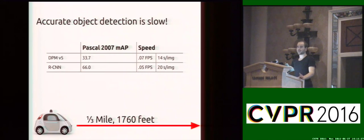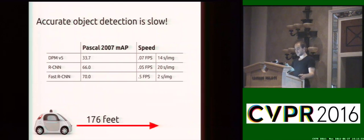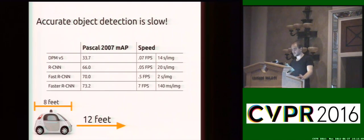We need something a little bit faster, and a lot of recent work has focused on making RCNN faster. Fast RCNN offered some improvement in accuracy and also brought processing time down to 2 seconds per image — a lot better, but our car is still going about half a football field in that time. Faster RCNN, which was developed concurrently with YOLO, brings detection speed to 140 milliseconds per image, so now we're at 7 frames per second. Our car is only going to go 12 feet in this amount of processing time.